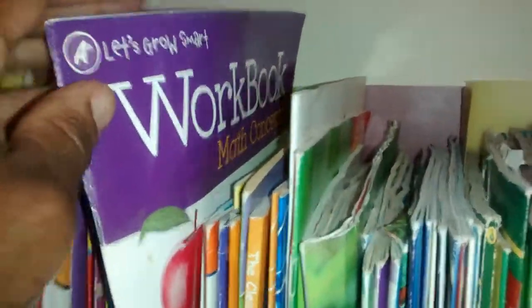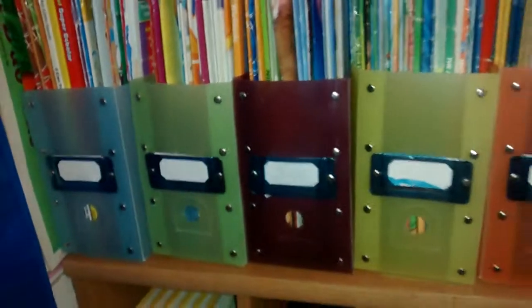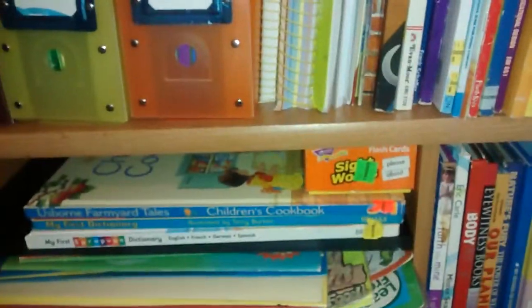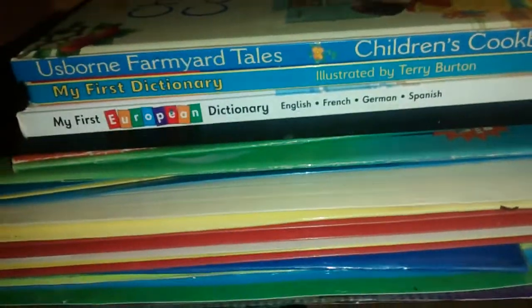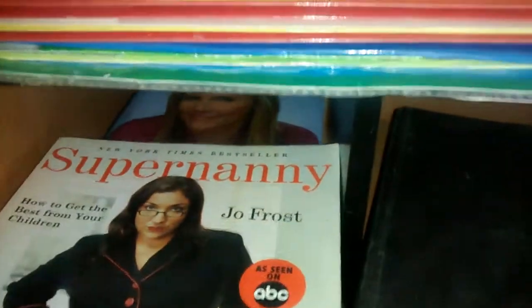In here we have Target workbooks and some dollar store workbooks. In here we have preschool workbooks and Dollar Tree sticker workbooks. File folder games that won't fit — and I need to label all of those. Reference books, sight words, file folder games, and some of my books I just kind of stuck in here. Gotta love Super Nanny. And a couple of encyclopedias and our reference books.